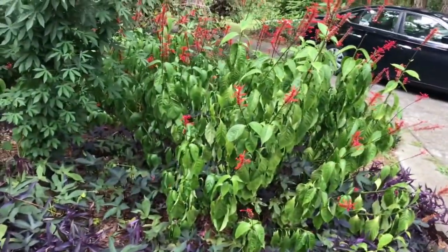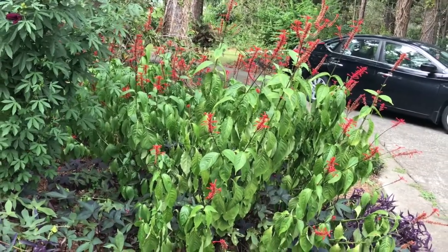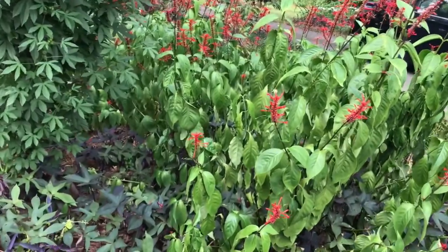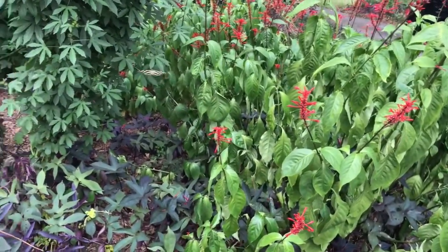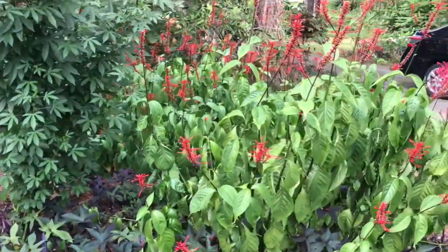Look at all the butterflies! There's the yellow sulfur visiting on the other side. Well, if my fire spike were blooming, I'd be happy — they're just not aware that I'm trying yet. I'll take you around to the backyard and then you'll get filled with butterflies.